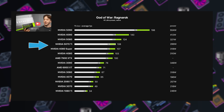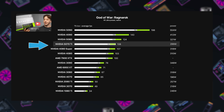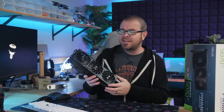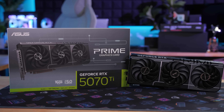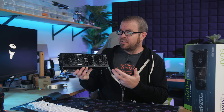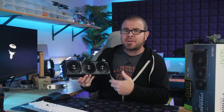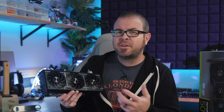The 5070 Ti performs about the same as a 4080 or 4080 Super, and those cards cost $1,000. So does that mean $1,000 is reasonable for the 5070 Ti? Well, Nvidia seems to think so, and probably the scalpers out there are going to think so as well. I'm not going to be too surprised if we see these jump up well above $1,000 at least in the first few days after launch, or until Nvidia can get more units onto store shelves — and we don't know how long that's going to take.